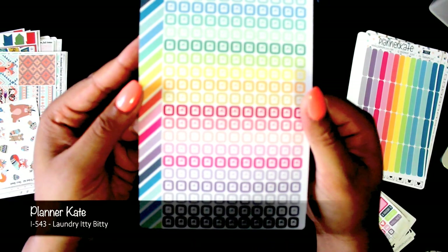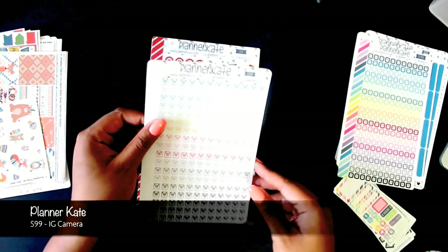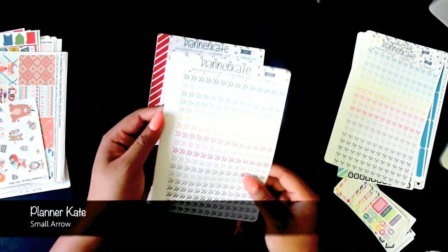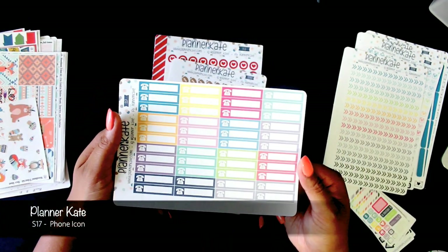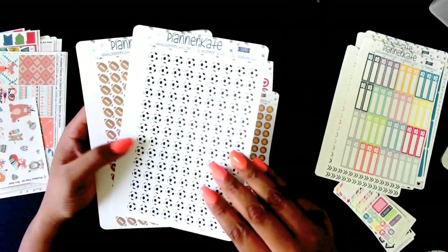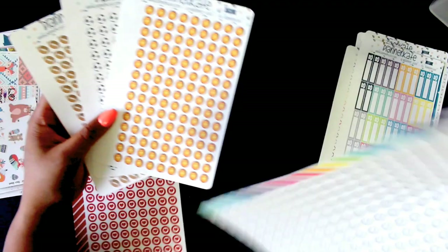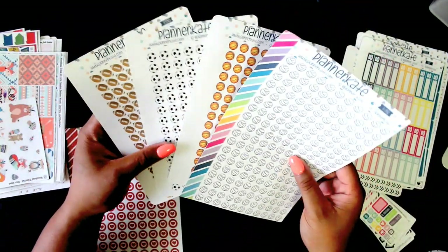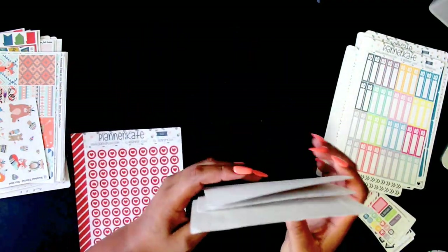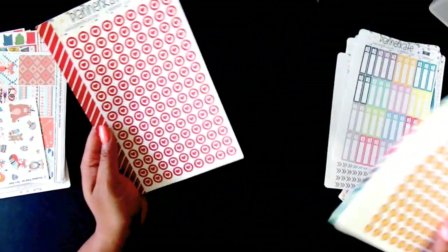These are some laundry itty bitties from Planner Kate, some Instagram cameras, small arrows, and some phone icon label stickers. As an athletic trainer I cover a lot of different sports, so I bought some sports stickers. The only ones I'm missing are softball and baseball — she was out of the softball ones when I bought these, so I'll have to keep checking back. And then some target hearts because the dollar section is my life.